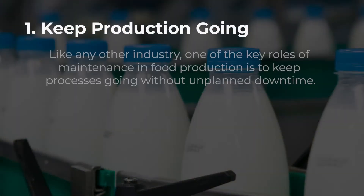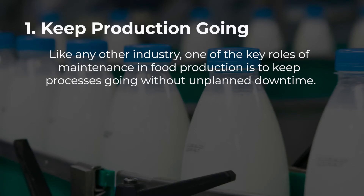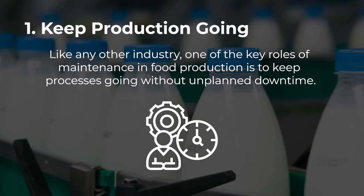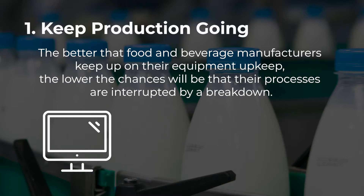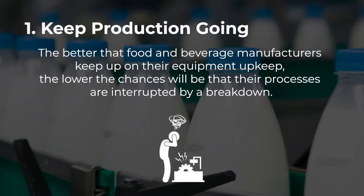Keep production going. Like any other industry, one of the key roles of maintenance in food production is to keep processes going without unplanned downtime. The better that food and beverage manufacturers keep up on their equipment upkeep, the lower the chances will be that their processes are interrupted by a breakdown.